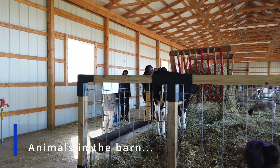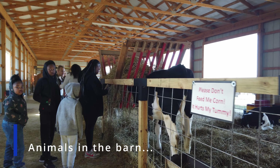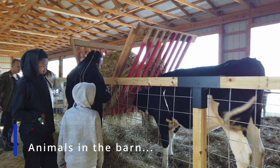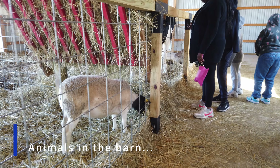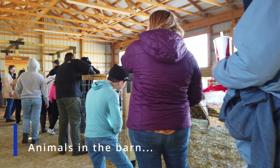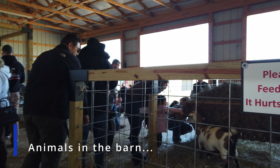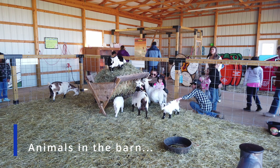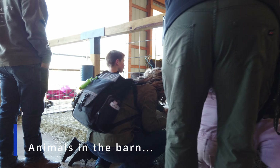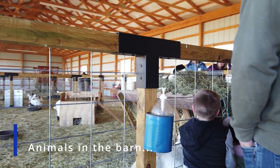One of the most popular attractions at Summer's Farm is going to be the barn, where they keep all the live farm animals. You're going to see anything from cows, goats, chickens — if it's a farm animal, more than likely you're going to see it in the barn. The great thing about coming here, especially if you have young kids, is that you can get up close and personal, touch the animals, and watch them interact with each other. It's a wonderful experience.